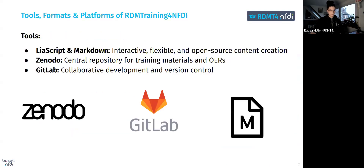Let me give an overview of the tools, formats, and platforms we are planning to use. One is Slioscript and Markdown — these are powerful for developing interactive and open-source content, and allow us to create engaging learning materials that can be easily updated. Zenodo serves as a centralized repository for archiving training materials and ensuring long-term accessibility. GitLab is our platform of choice for collaborative development and version control, making it easy to manage updates and contributions from multiple stakeholders.